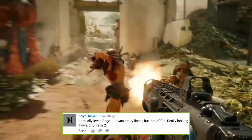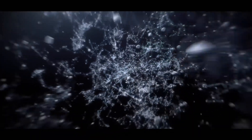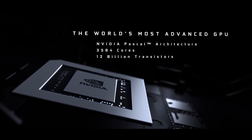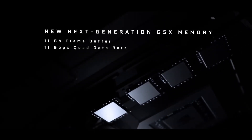Number two: the NVIDIA GeForce GTX 1660 Ti — a powerhouse graphics card designed for gamers and creators seeking high performance without breaking the bank. Built on the advanced Turing architecture, this GPU offers stunning visuals and impressive performance, making it an ideal choice for 1080p and even 1440p gaming.